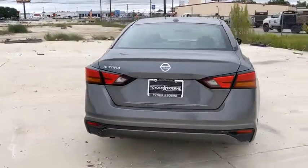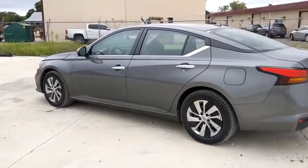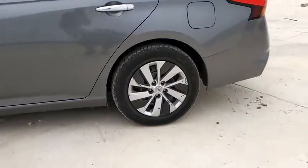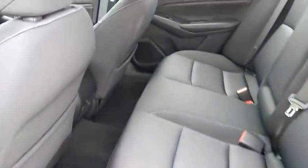This vehicle has less than 40,000 miles. Here are some of this vehicle's great options: traction control, Bluetooth, dual airbags, power steering, four-wheel disc brakes, center armrest, rear window defroster, power windows, security system.